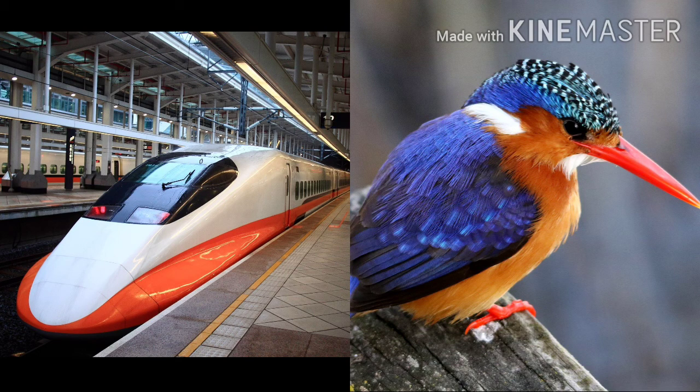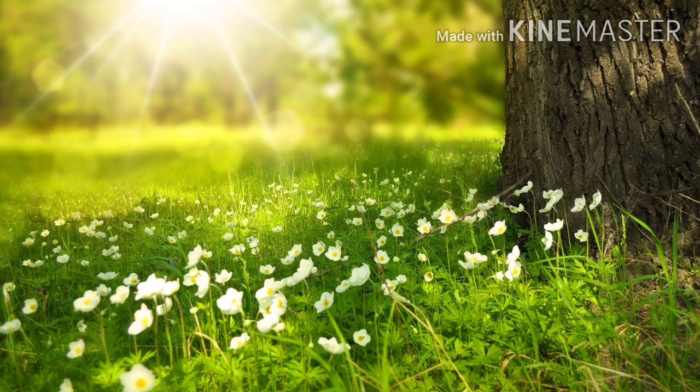The kingfisher corrected the bullet train. So, what did you conclude from these narrations? A practice that learns from and mimics the strategies found in nature to solve human design challenges — that is known as biomimicry.